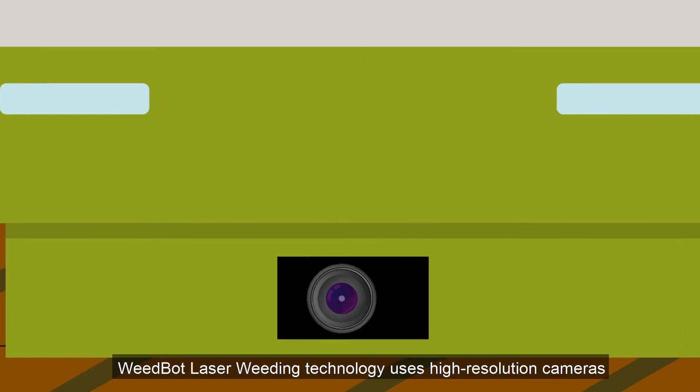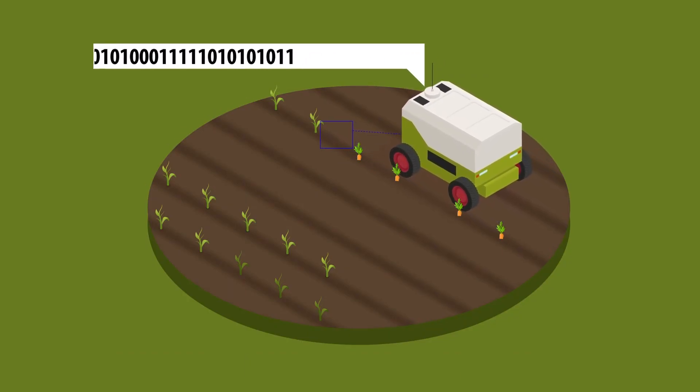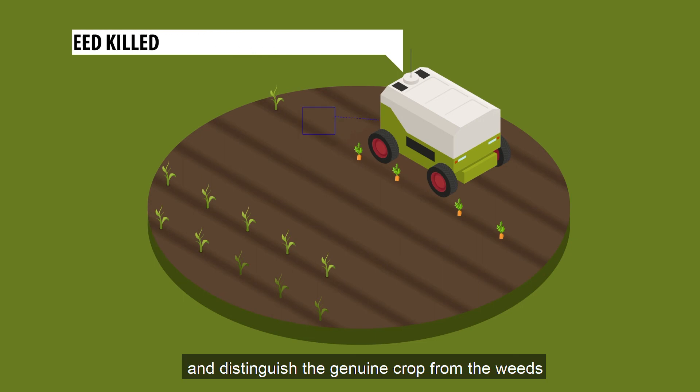WeedBot Laser Weeding Technology uses high-resolution cameras to capture images of plants. With specially designed algorithms, the integral computer can recognize and identify plants in the picture and distinguish the genuine crop from the weeds.